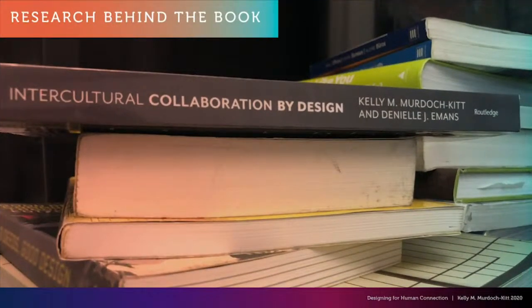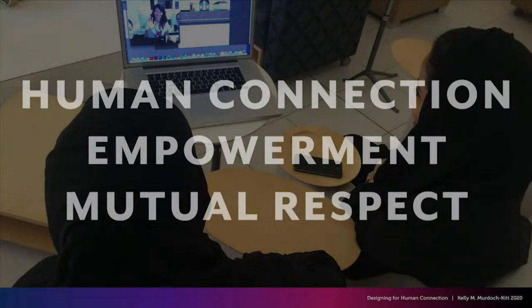My longest-running research project is about designing methods to improve human connection between remote collaborators from very different cultural backgrounds. It's probably because of my interest in human connection that I kind of dislike the dehumanizing word 'user,' so I prefer 'experience designer.' All of my projects share common threads of helping people work together better, navigating cultural learning and co-creative work by designing for human connection, empowerment, and mutual respect.